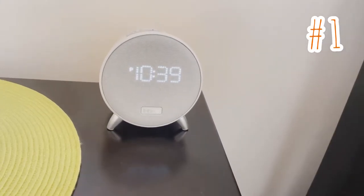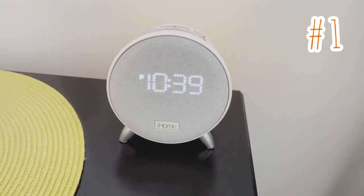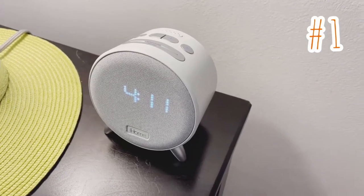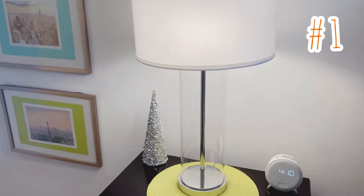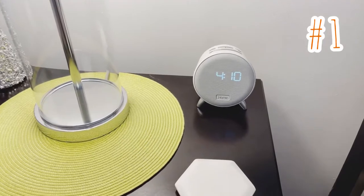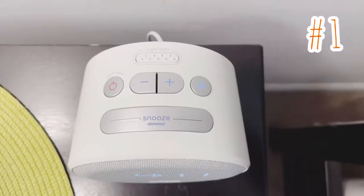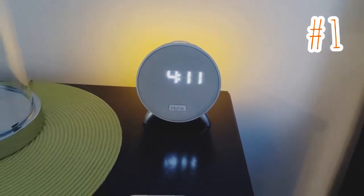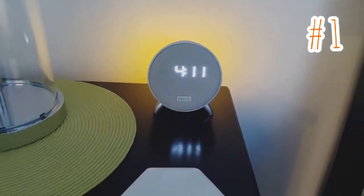Here is item number one: a sleek and compact Bluetooth alarm clock. You can stream music wirelessly as it does have Bluetooth technology, and it has two USB ports in the back for easy charging. I love that it has an ambient nightlight with different brightness settings. It's lightweight, compact, and sleek.